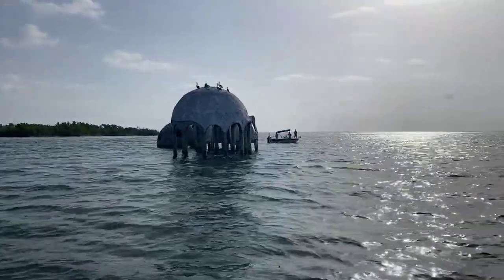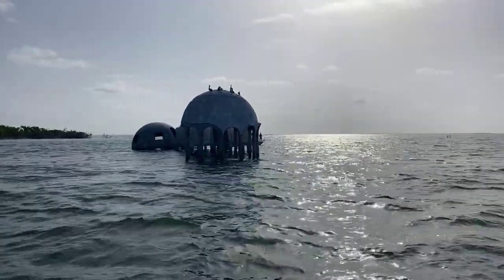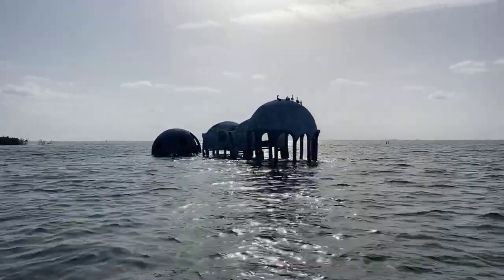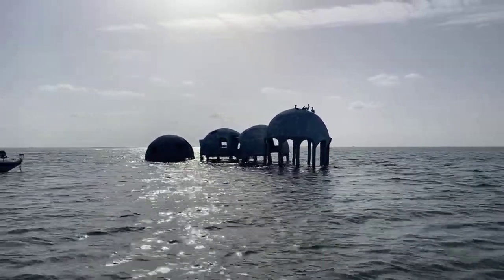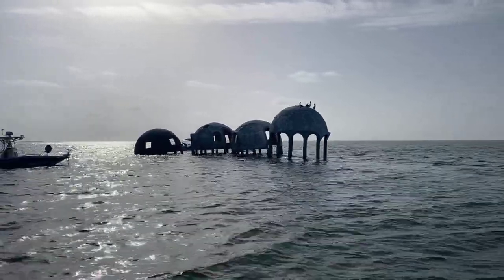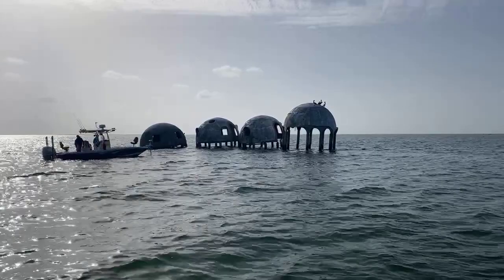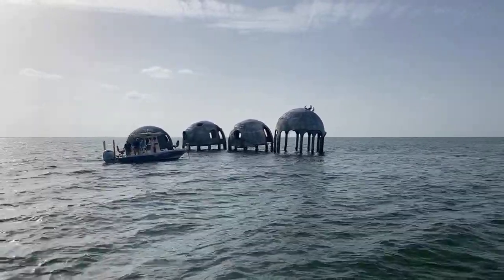Hey everybody, Rob here for Southwest Florida Television. I'm down at Cape Romano by the world-famous Dome House with Captain Dave from Naples Bay Charters. We're just down here shooting a little video and taking some photos. Dave was telling me a little story about the domes. I'm going to give you a little ride around them here. This isn't going to be too long of a live feed — I didn't get time to set up the description, but I just wanted to share it with you while we were here.